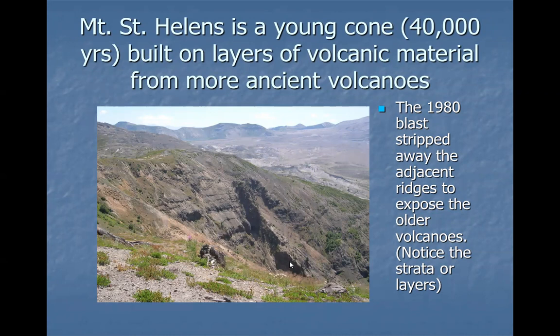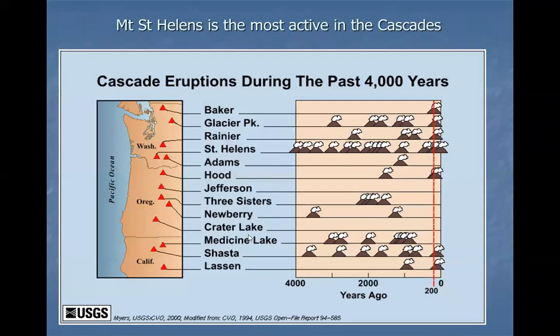I have a picture of the adjacent bluff facing the north side of Mount St. Helens where you can see the layering exposed when the 1980 blast stripped away part of the hillside. Looking at records of the last 4,000 years, you can see which volcano is most active — by far, Mount St. Helens has had the most eruptions in the last 4,000 years.